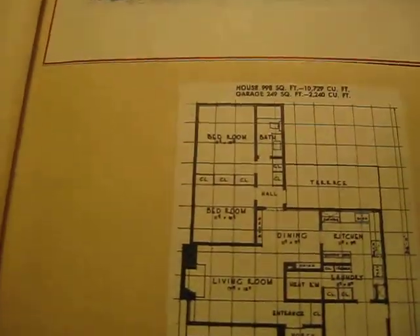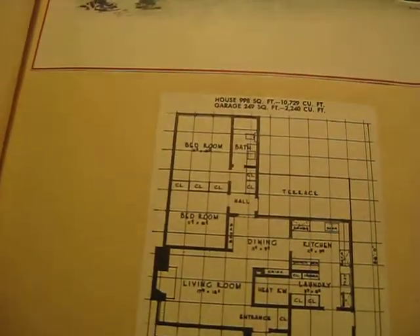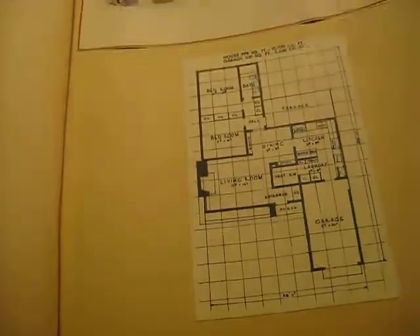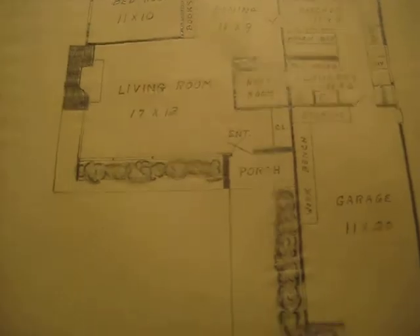The really intriguing thing about this one is that not only does it give you the actual house and the rooms for this future Mr. and Mrs. home, but it also gives you the plans for the garage. The house itself was about a thousand square feet and the garage about 250 square feet.